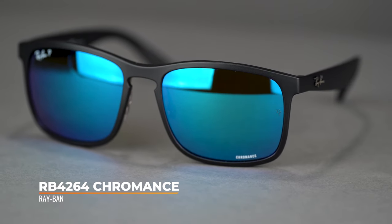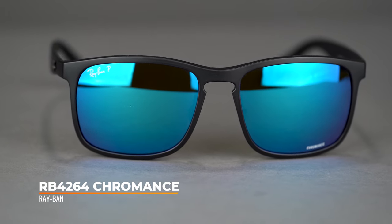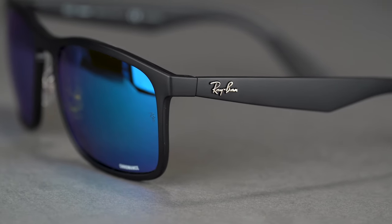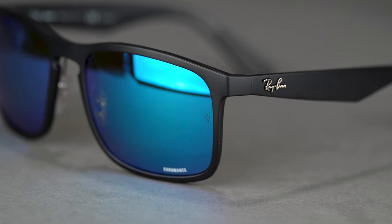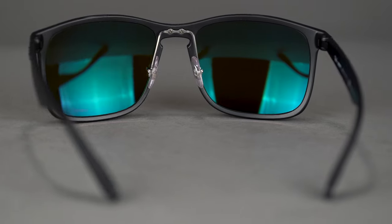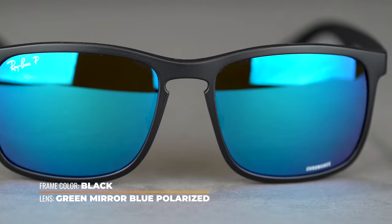Starting us off is the RB 4264 Chromance. If you're not sure what Chromance lenses are, take a look in the description below — I'll provide a link. Basically they cover the three C's: brighter color, enhanced contrast, and better clarity. The lenses come polarized, so if you're not a fan of that I wouldn't recommend these for you, but they are really wonderful.